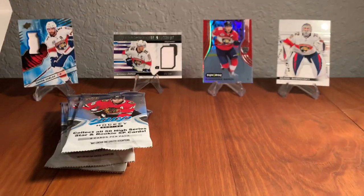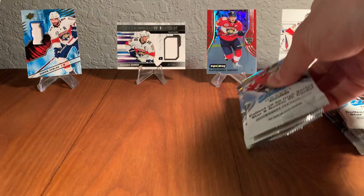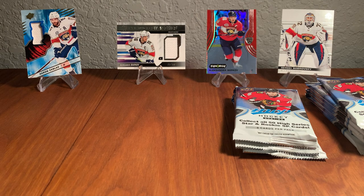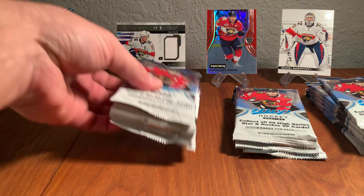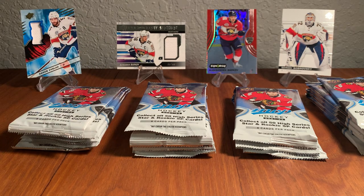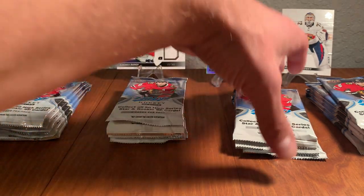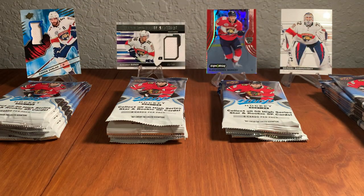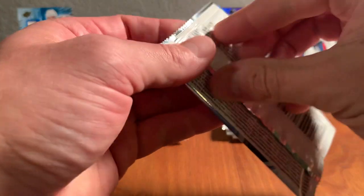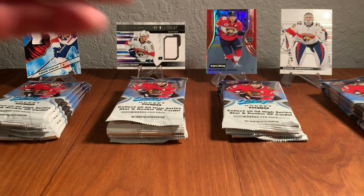I just knocked my camera over, but we're back on track. No cards were harmed in that mishap. These are hobby packs. The packs are out — 20 of them, with Patrick Kane on the front. Got my sleeves off to the side in case we pull something worth sleeving. Got some other Panthers cards on display right here in front of us. Let's get right into it — 20 packs, a number of Panthers cards we are looking for.